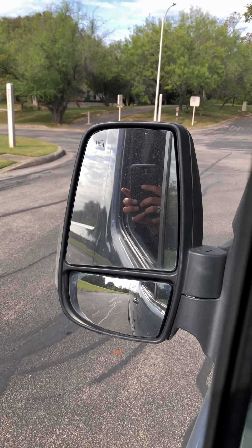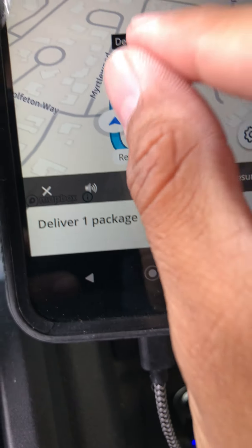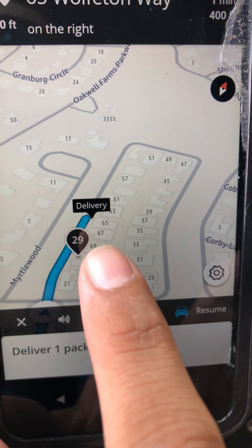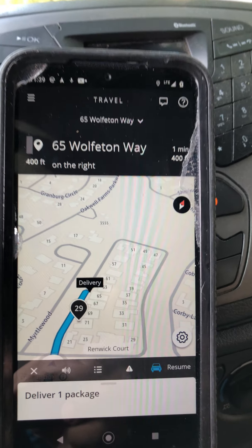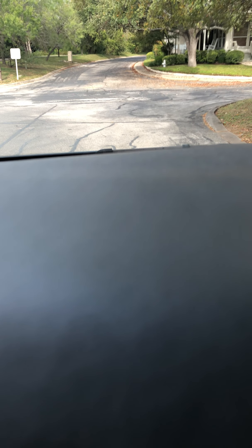I'm in the blue Amazon van right now and my next stop is straight ahead. The GPS is showing the current delivery stop and then the second stop after that one — stop 29. The address I'm heading to right now is delivery 65 Wolfton. I'll go that way and continue the process.